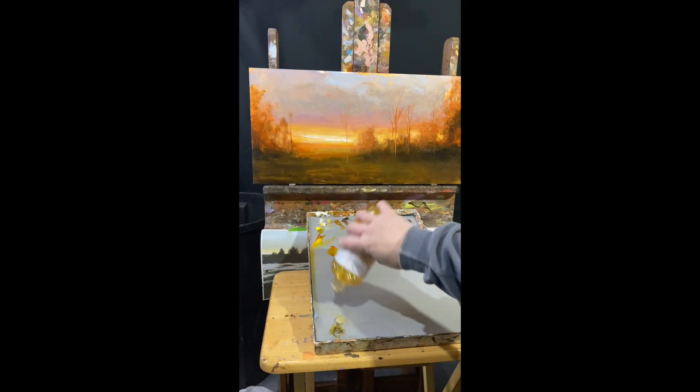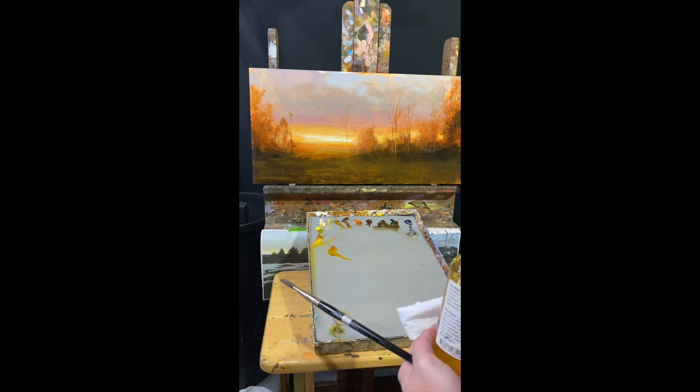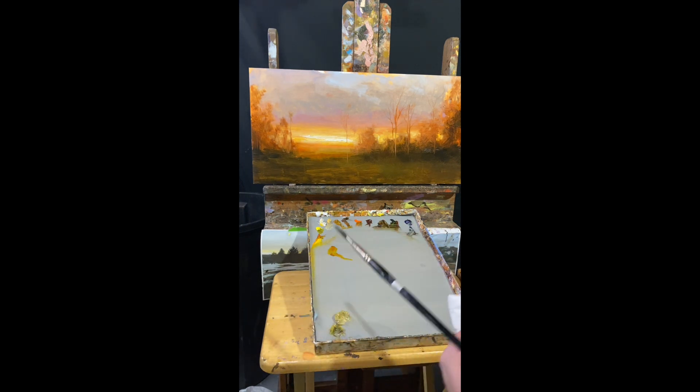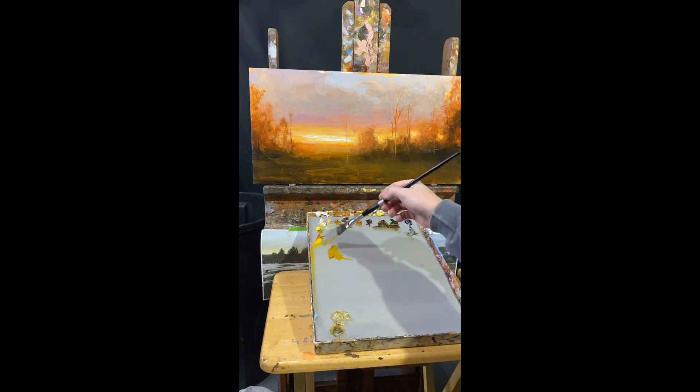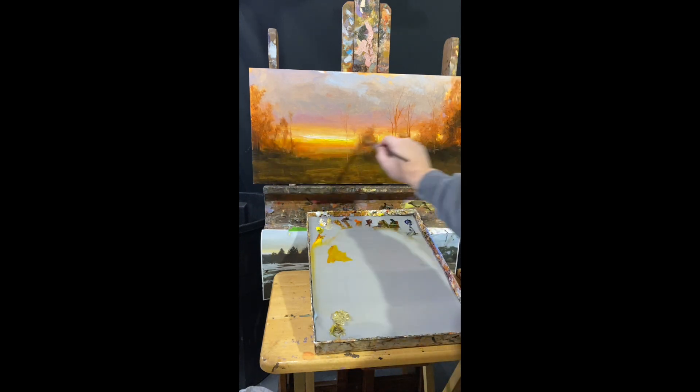Another technique I use often in painting is glazing, so I'll use medium. In this case it's a Neo-McGelp based off of an older traditional sort of medium. I'll mix that with a nice warm yellow in this case, and really try to intensify the light.